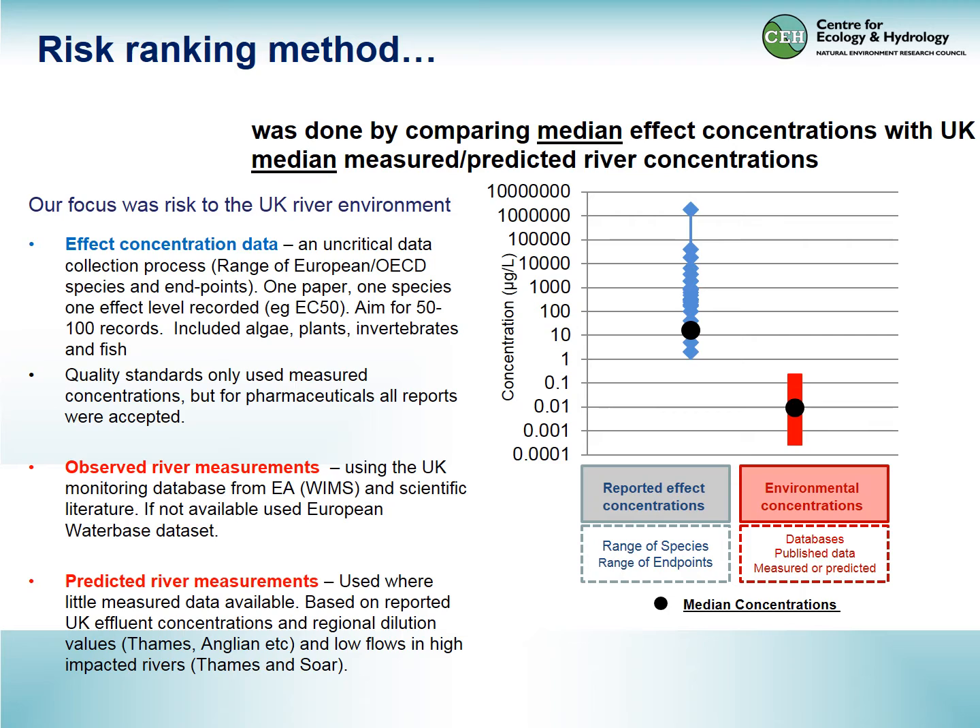Regarding quality, we only retain data where the ecotox study used measured concentrations, although for pharmaceuticals — because there's not much literature — we took everything uncritically. We're comparing this against observed river measurements, either collected by our regulator in the UK or from the scientific literature. Where we had very little river measurement data, we might use European water data, or predicted river concentrations for British rivers based on regional dilution values and low flows in particularly high-impacted rivers.